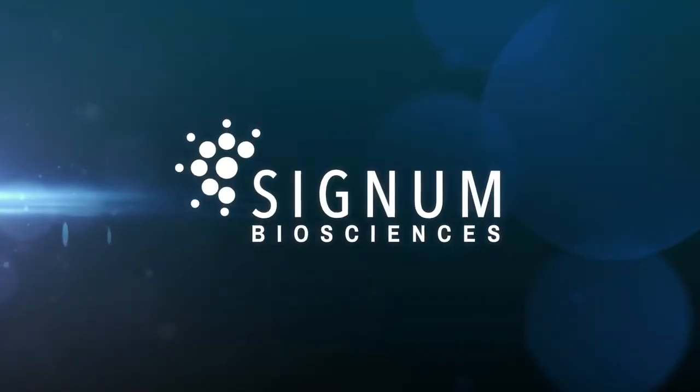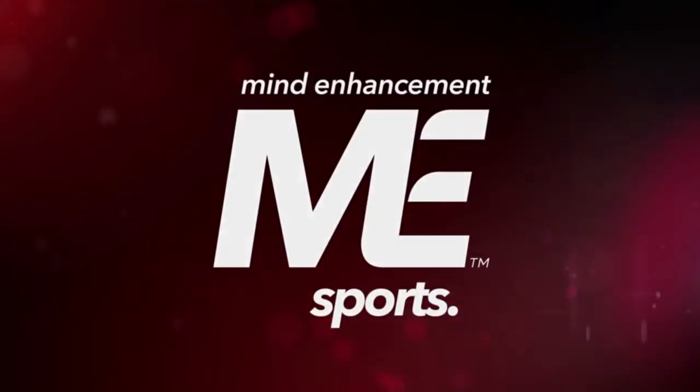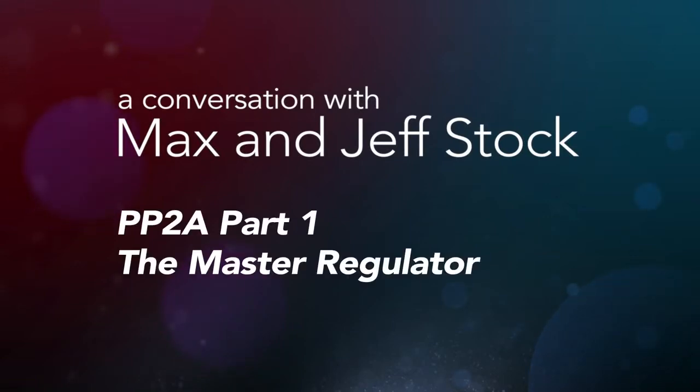PP2A regulates a protein called tau, and tau is a microtubule-associated protein. So in a neuron, you have a structural system which are microtubules.